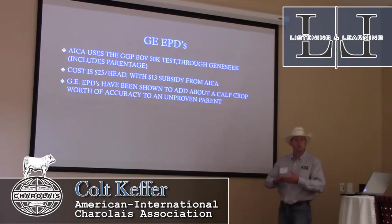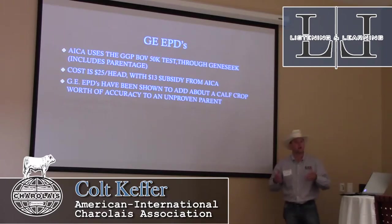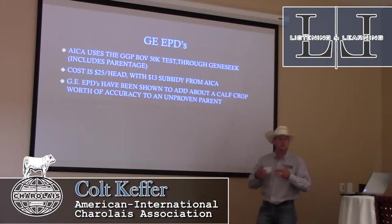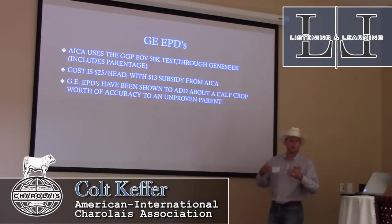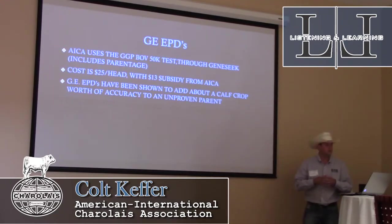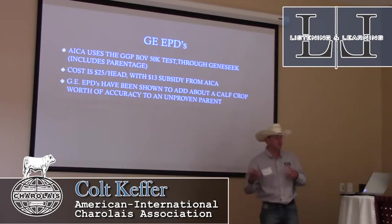If you're a purebred breeder wondering why you should use genomically-enhanced EPDs, the reference point I like to use is: if a producer is talking about using Charolais on heifers, you can point to the physical attributes of the bull — his head size, head shape, muscle pattern, bone structure — and point to an actual birth weight below 80 pounds. With genomically-enhanced EPDs, it gives you another layer of selling points. You can say we've had a genomic test done, so there's a calf crop's worth of accuracy built into these bulls.